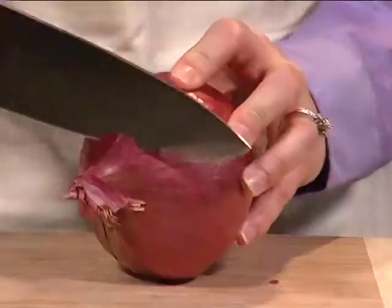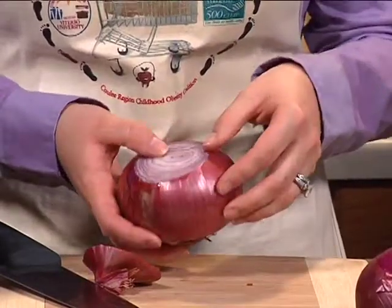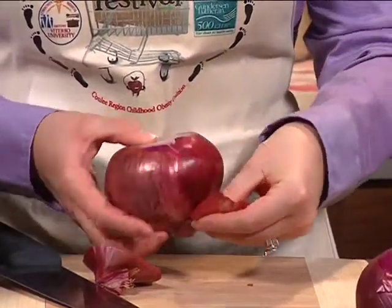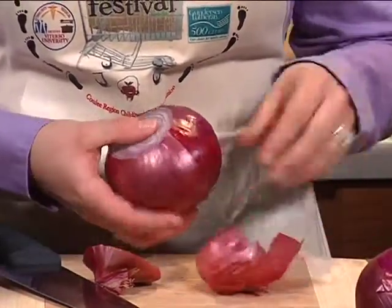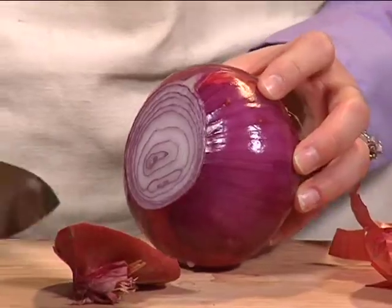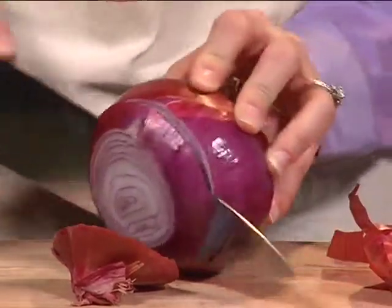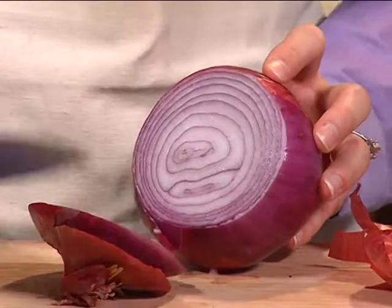Now that you've picked the perfect red onion, cut a thin slice from the top. Then peel the skin away, removing any soft outer layers. Hold the onion by the root end and slice or cut in half into desired pieces.